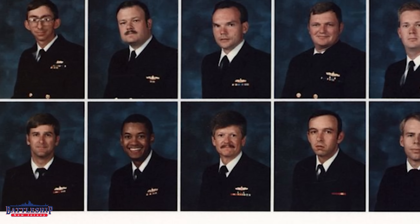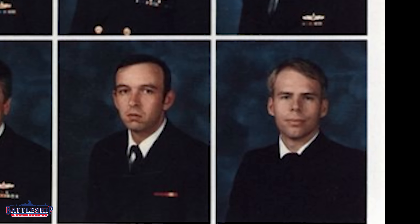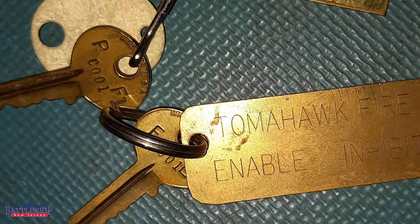We have learned some extra information on how these keys were used and where they were stored, and this is all thanks to Lieutenant Troy Mellon who served on the Battleship Missouri from 1986 till 1988. He was the GM division officer and served as one of the missile officers on board Battleship Missouri, and his job would have been to hold the Tomahawk Enable Inhibit key.